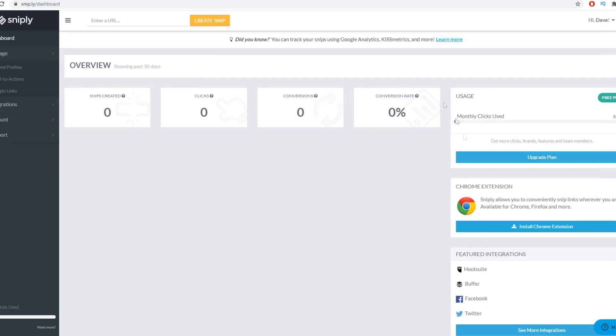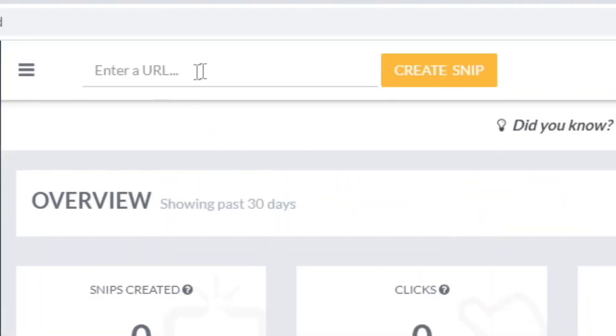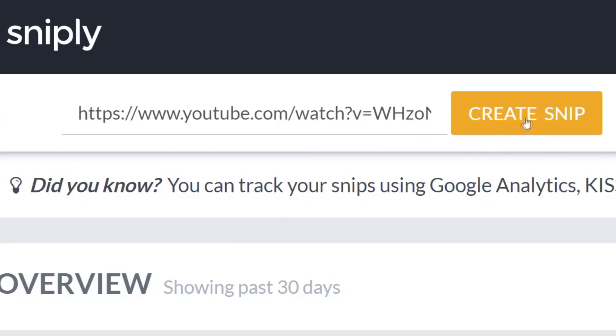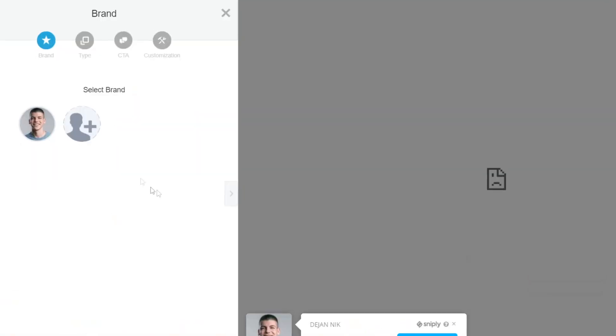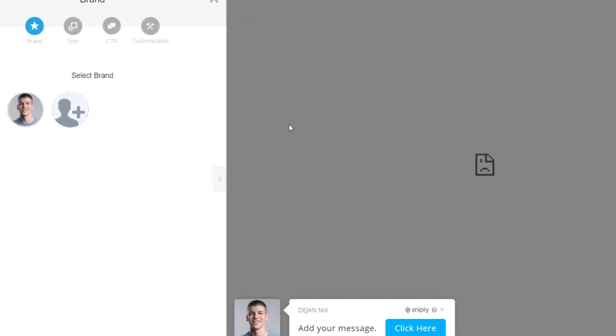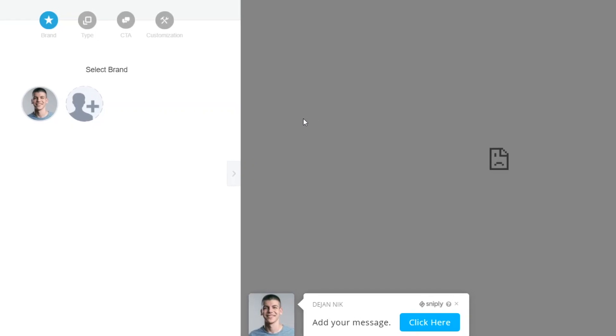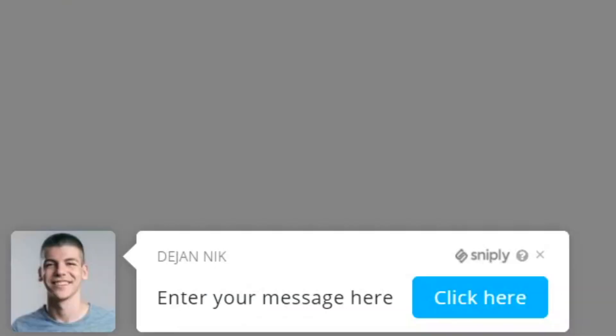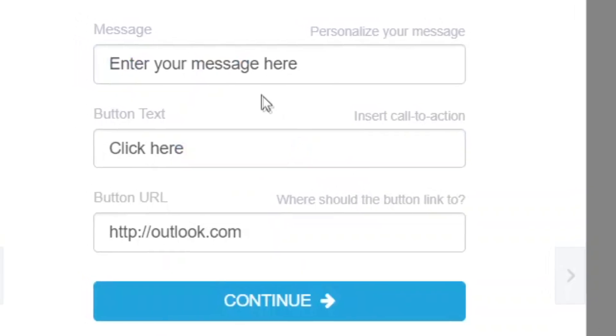Once you log into your account, right where it says 'Enter a URL', paste a link to one of your most successful videos — the one that got the most views and engagement. If your channel is brand new, just paste a link to any of your YouTube videos. After that, hit 'Create a Snip'. That will take you to the next page where we're adding your call to action for people to subscribe. Select a new call to action, then type a brief message that will show up on your button. I like to say 'Subscribe for more — it's free.' When people see the word free, it immediately grabs their attention because people love free stuff.